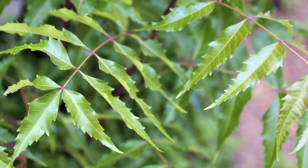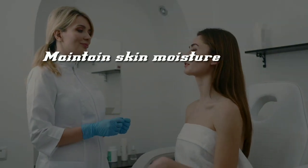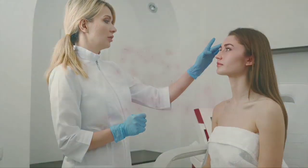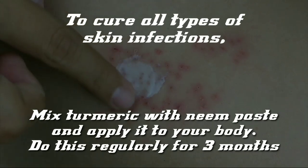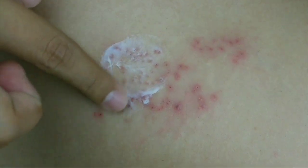Apart from the benefits mentioned earlier, neem leaves also have various positive effects on our skin. This leaf is able to maintain skin moisture, maintain skin firmness, and even cure acne and wounds caused by skin infections. To cure all types of skin infections, mix turmeric with neem paste and apply it to your body. Do this regularly for 3 months. Although the reaction seems slow, this is clearly safer than using chemical drugs.